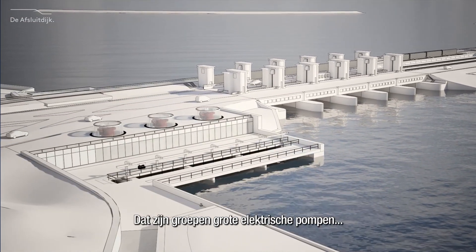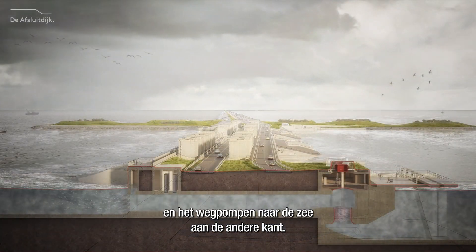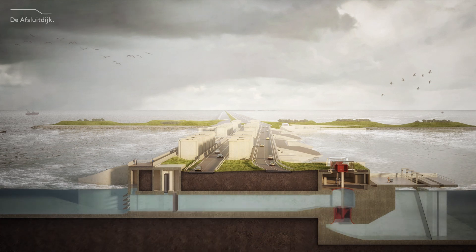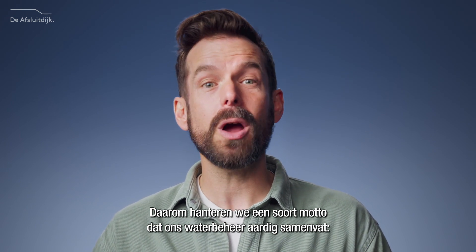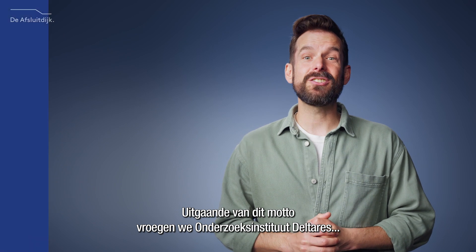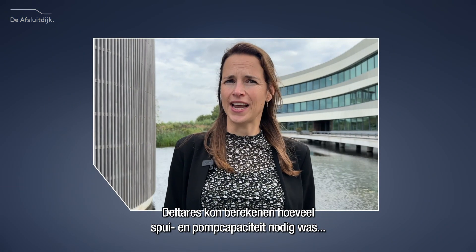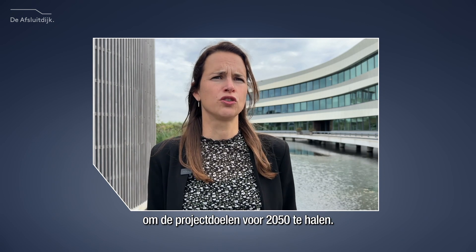One solution that works night and day: pumping stations — groups of big electric pumps that suck the water from the bottom of the lake and discharge it into the sea on the other side. They use energy, though, and they don't move water as fast as the sluices. That's why we created a motto that sums up our water management: draining if possible, pumping when necessary. Based on this motto, we asked research institute Deltares to figure out what extra capacity we'd actually need. Deltares was able to calculate how much discharge and pumping capacity was required to accomplish the project goals for 2050.